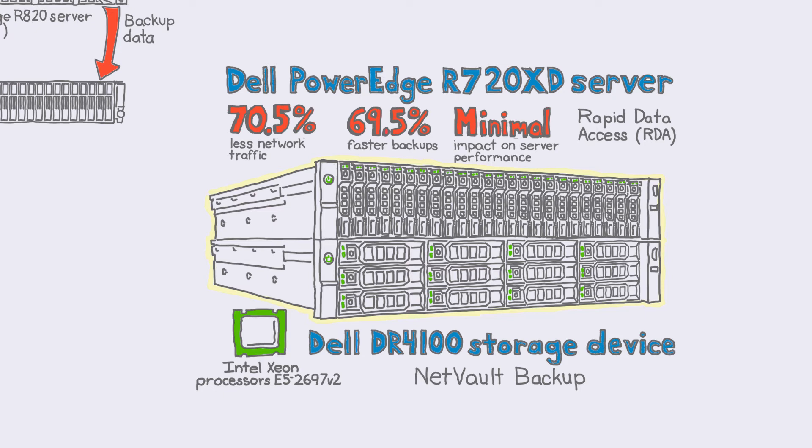Plus, it reduced network traffic by over 70%. For my team, source-based deduplication is a big plus. It means less demand on storage and less network traffic to worry about. That's amazing! I know! Dell solutions rock!